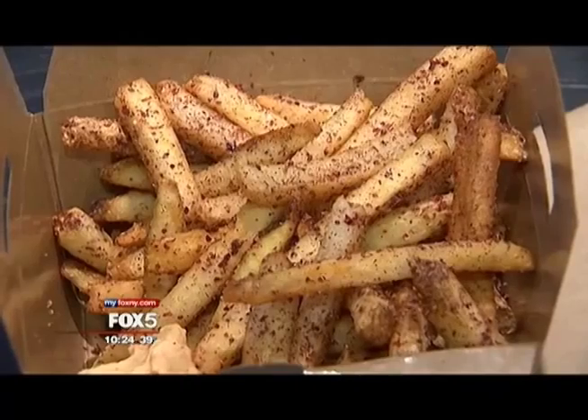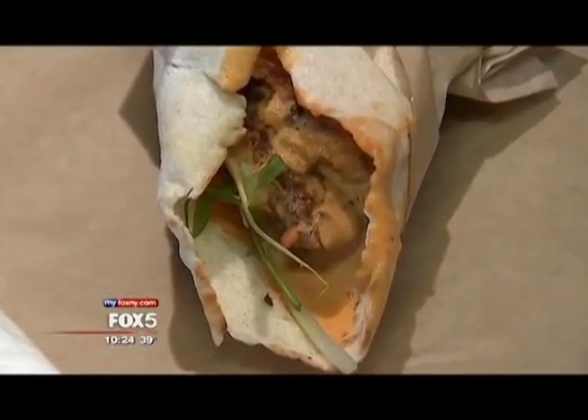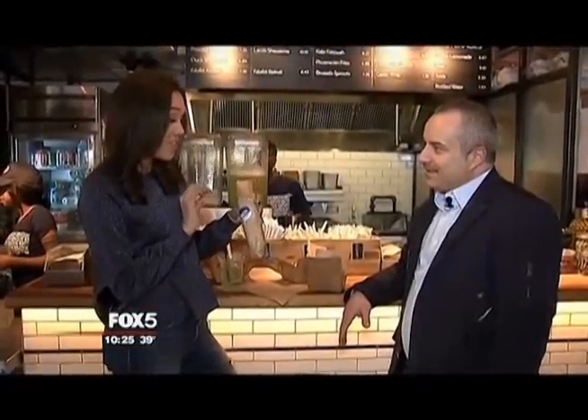And Middle Eastern dishes burst with flavor at Ilili Box. What are all these amazing scents that I'm smelling? Well, we're the representatives of the Mediterranean market in City Kitchen. You can have falafels, you can have shawarmas. You've got to try this. I love the kick.